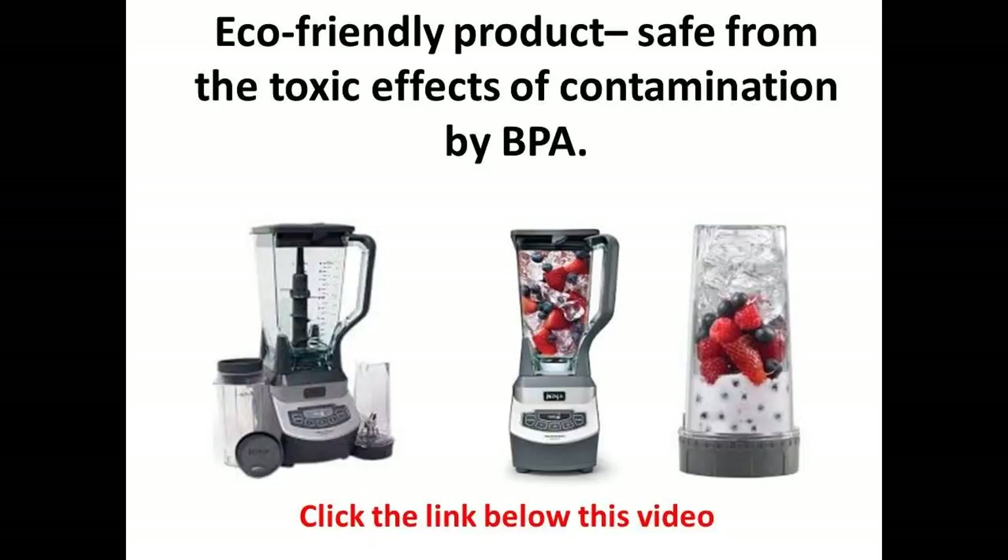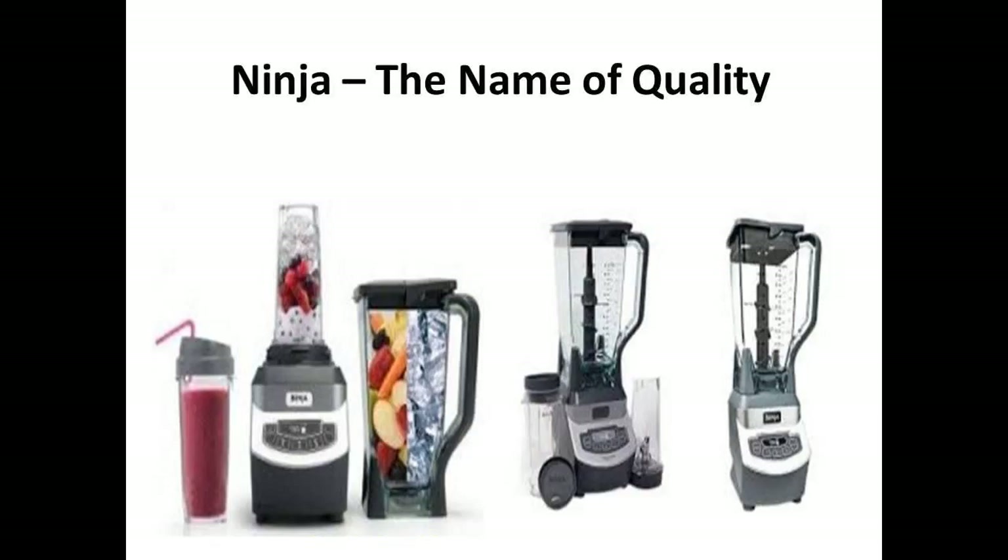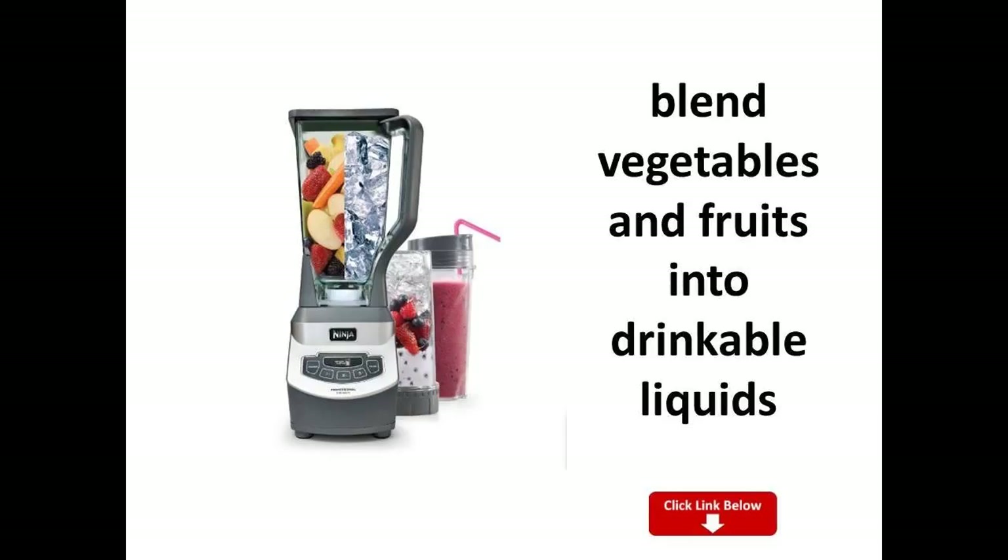This blender comes with a 72-ounce pitcher and a corresponding blade and lid. This means that whatever you're using the blender for, you have room to make enough for the entire family. If you're making a drink, this capacity means you can make enough for six to nine people in one go, depending on your serving size.